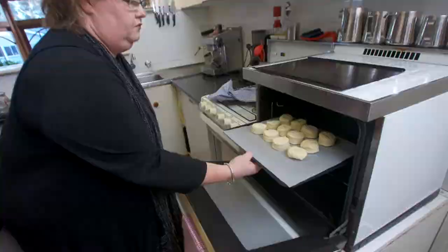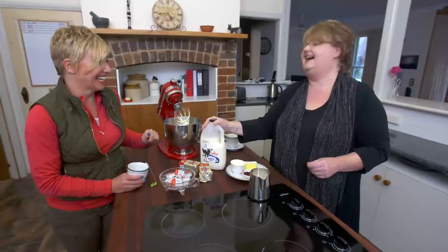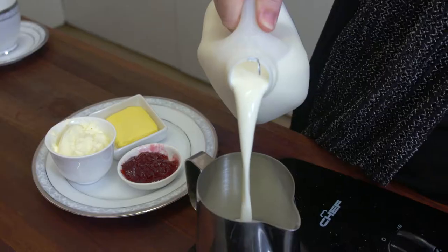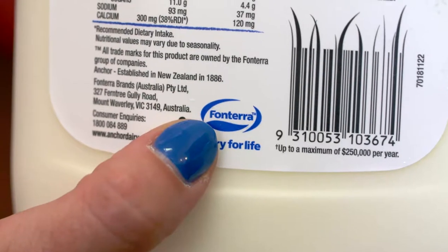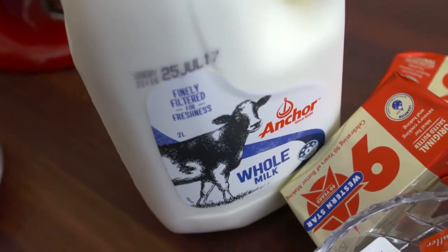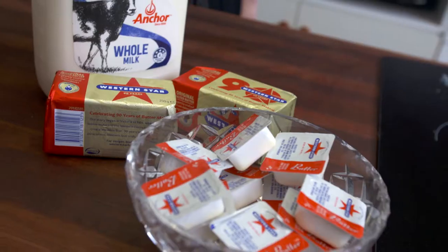When it comes to freshness, this Australian bed and breakfast owner knows how to serve it up. What local products do you use here? These are all made by Fonterra. They're responsible for the anchor products, the whipping cream, the western star butter.